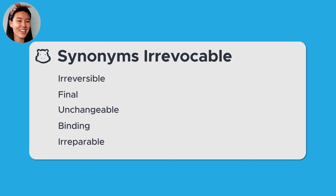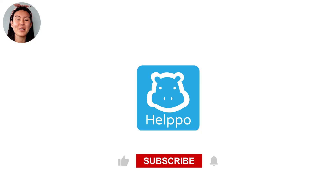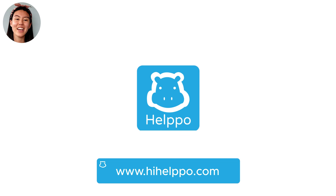Thanks for joining us here at Helpo. We encourage you to write a sentence or two in the comment section below, and we will be happy to correct it for you. If you like our content, give the subscribe button a click and share it with your friends. You can also click here to check out Helpo's online tutoring service and find awesome teachers like me. We'll see you next time.